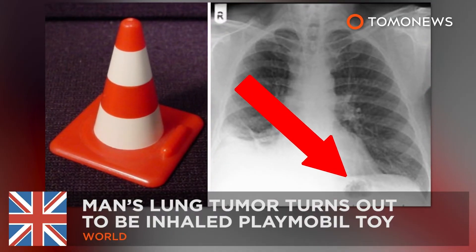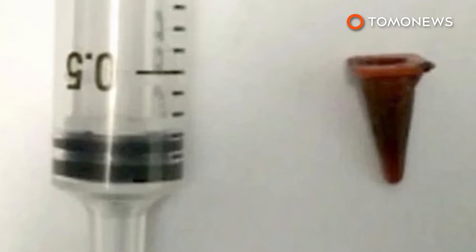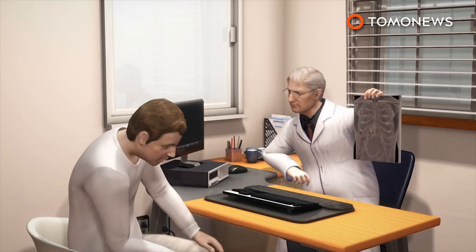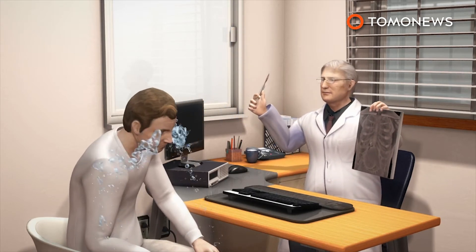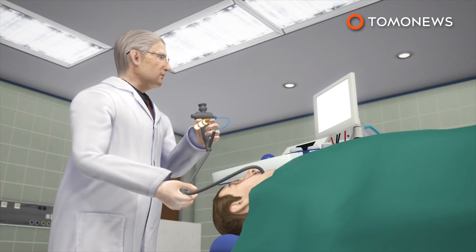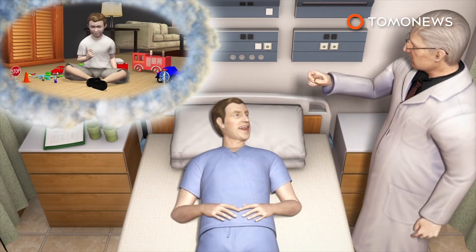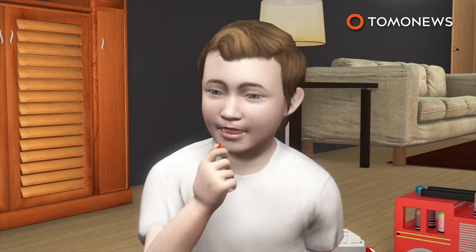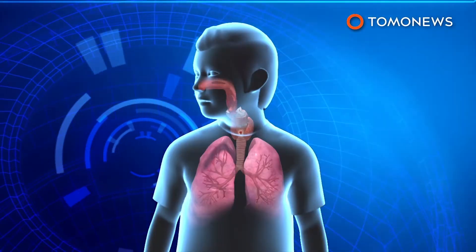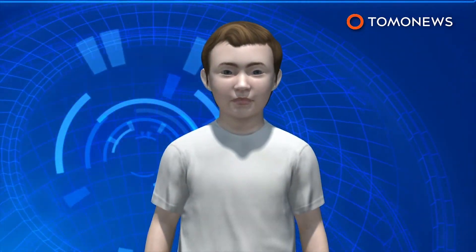Playmobil toy gets lodged in man's lung for 40 years. A UK man found out the hard way that the weird, dumb things you do as a kid do come back to haunt you. The unnamed 47-year-old had been coughing for a year when doctors told him they spotted a mass in his lung that was probably a cancerous tumor. But when they went to biopsy the mass, they discovered it wasn't cancer, but a miniature toy cone. When presented with the tiny specimen, the man realized it was his long-lost Playmobil traffic cone, which he likely inhaled as a 7-year-old. Doctors believe the boy's body adapted to the foreign object and absorbed it into the lining of the lung, where it remained for the next four decades.